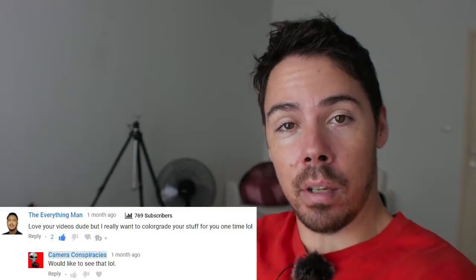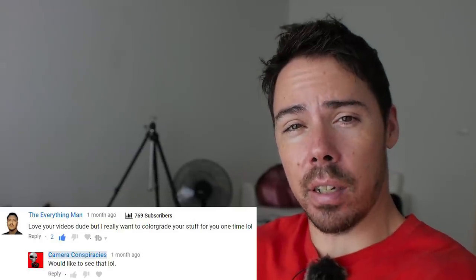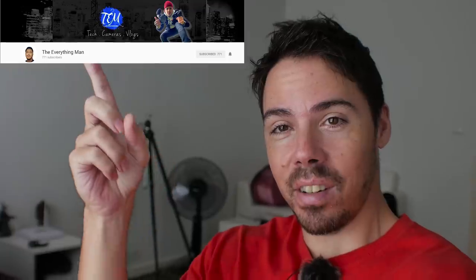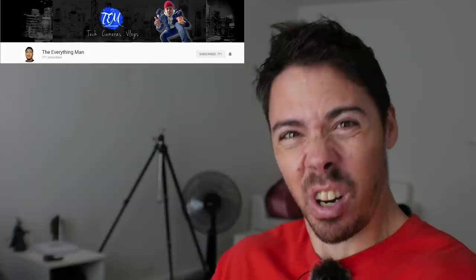So right now what you're looking at is just my regular color correction — no white balance efforts have been put forth, and this is what it looks like. This is what you're used to seeing. I don't know what I'm doing. I've gotten offers — somebody offered to color grade my videos because I suck so much, but said they love my content. Go subscribe to the Everything Man, he's a camera channel. So now we're gonna take off the color correction.